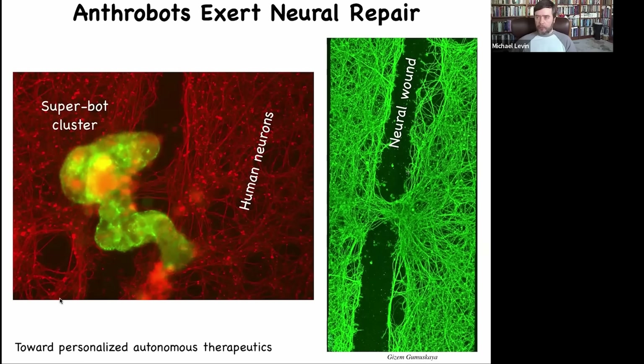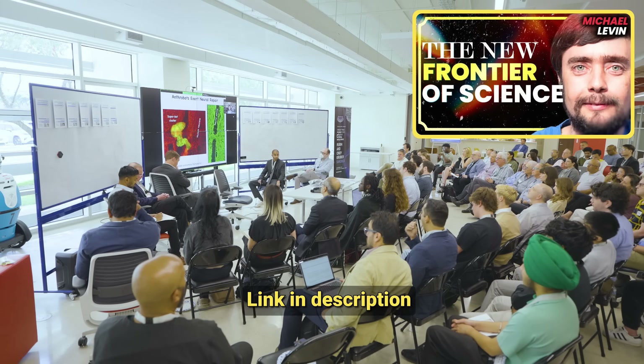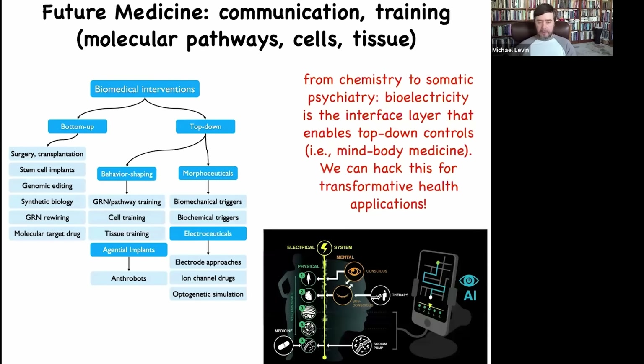We're envisioning these anthrobots as personalized autonomous therapeutics. They're made of your own cells — if we inject them into your body, you don't need immune-suppressing drugs, you're not going to reject them, and they biodegrade within a few weeks. In the meantime, there might be many applications: cleaning out joints, looking for cancer cells, dropping off pro-regenerative molecules, fixing neural connections, and so on. Much of biomedicine today is focused around bottom-up technologies at the level of hardware, but there's a whole frontier opening up with top-down interventions that take advantage of the intelligence of living material — not micromanaging molecular states, but convincing cells and resetting set points.